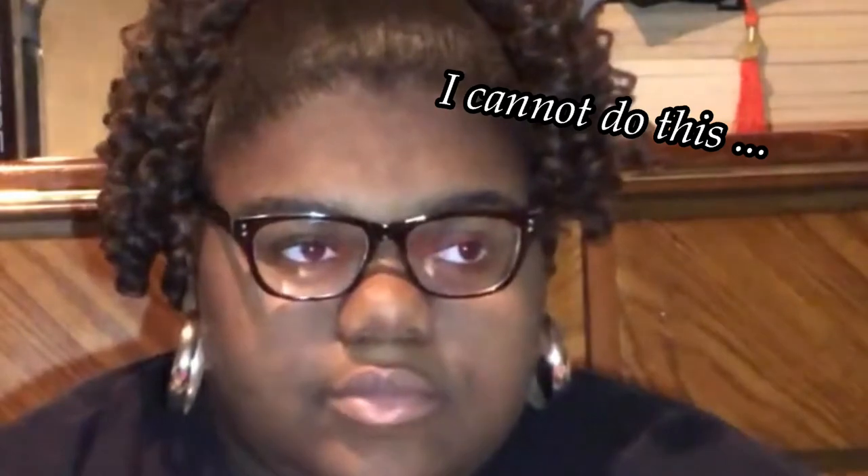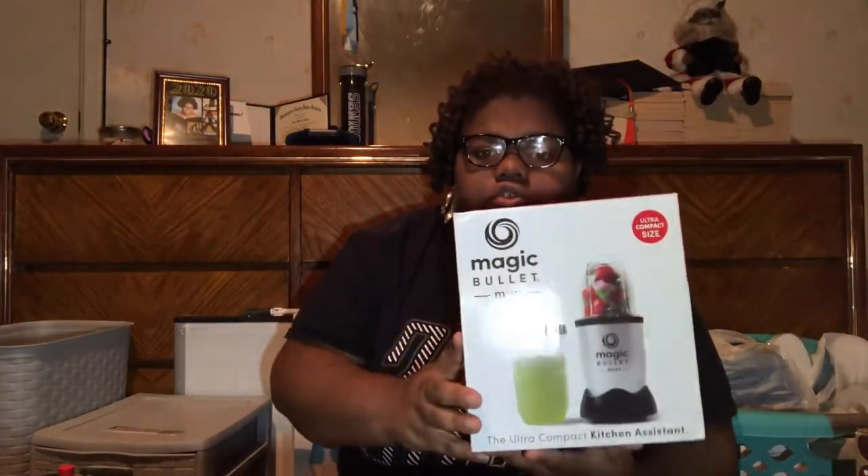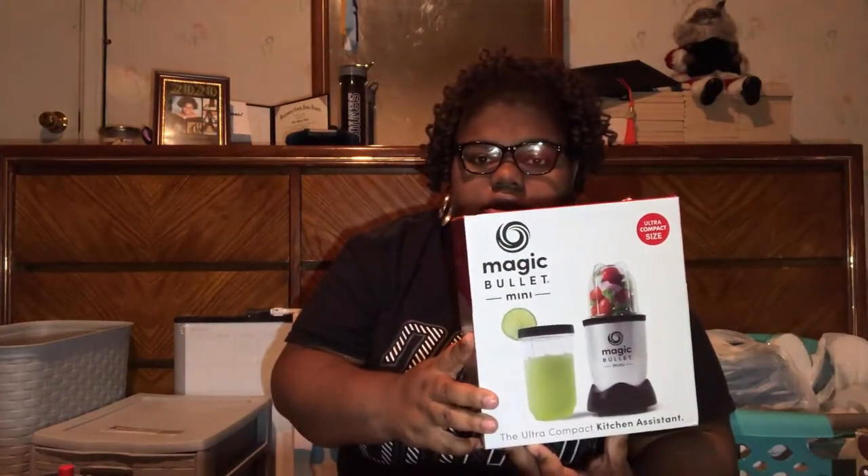Next is the Magic Bullet Mini. I need a blender because I drink a lot of smoothies and stuff like that. Since it's just me, I didn't need a full-size blender so I got a mini one. This was like $20-something dollars.